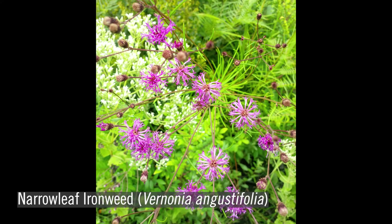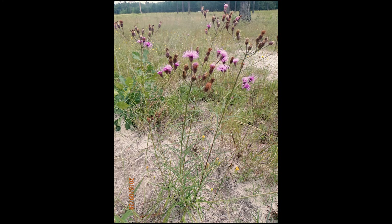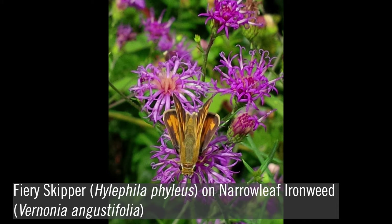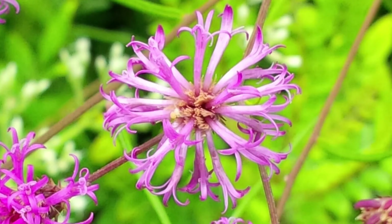Narrowleaf or tall ironweed, Vernonia angustifolia, is another purple-flowered species and nectar source. It's also occasionally found on roadsides or recently disturbed sites. Upright stems, 2 to 4 feet in height, emerge from a crown at the bottom of the plant and the blooms appear in the late summer through fall. Each small head has 10 to 30 disc flowers.